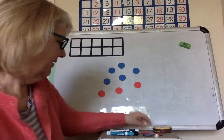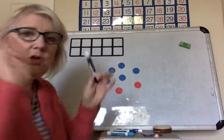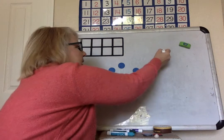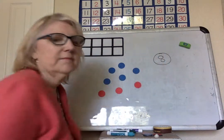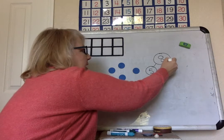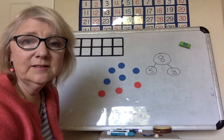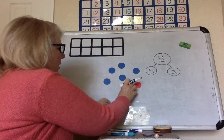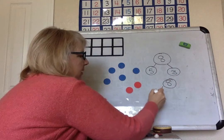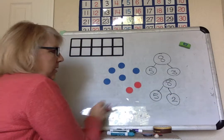Can we do a number bond for that? I wonder how many different number bonds you can think of? Show me with your fingers. So all together it's eight. We could split it up into five and three. Can you think of another number bond? Eight — five and two and one.